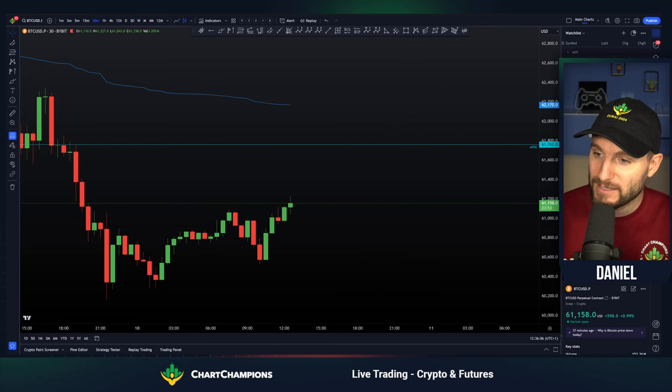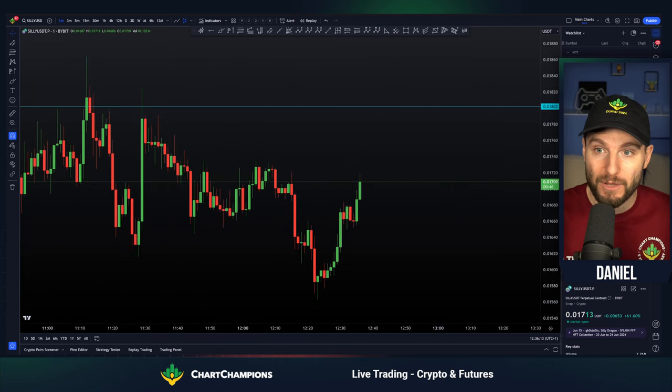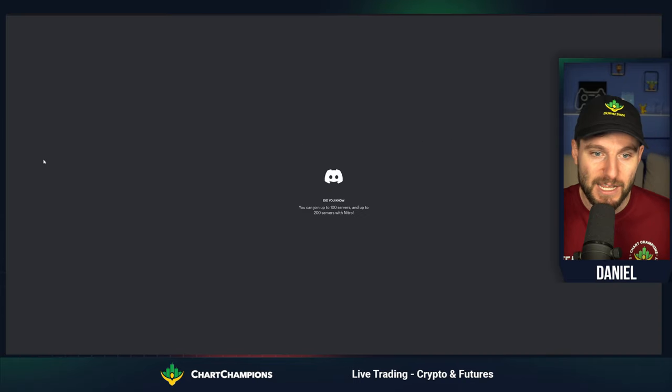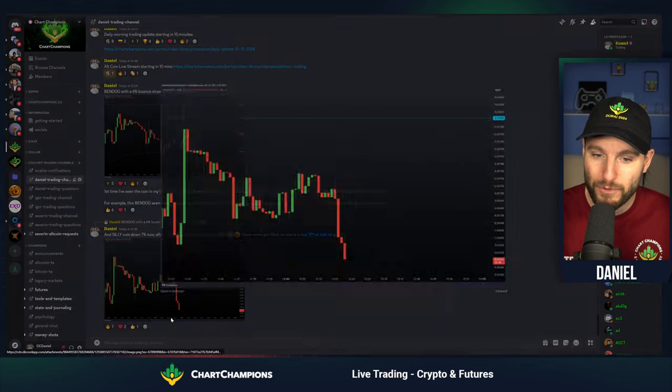Let's take a quick look at Silicoin. This obviously formed a little bit of a range. I will show you this post on the Discord just so you can see how I literally called the bottom of Silicoin here to the members. Silicoin down 10% — Take Profit 1 at mini range low.